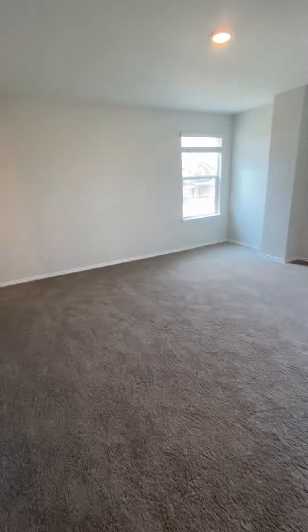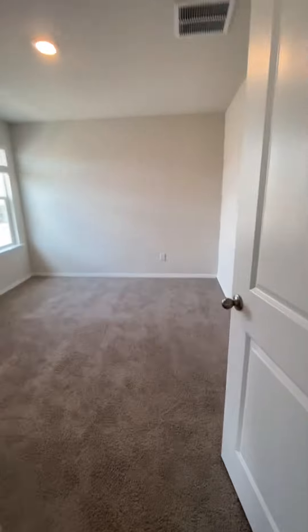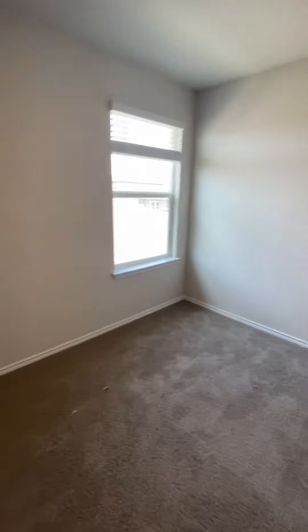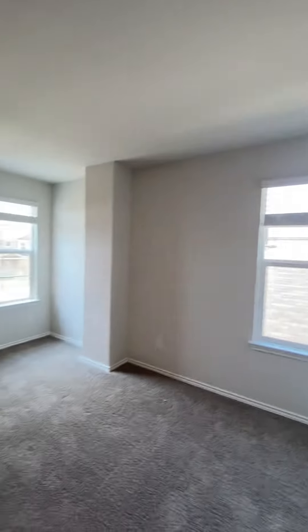This is the upstairs of the Jasmine plan. There's a sufficient loft area and game room — not as large, but not a huge difference. The bedrooms are also good-sized; you could fit a queen in here if you wanted, though a full would probably be best.